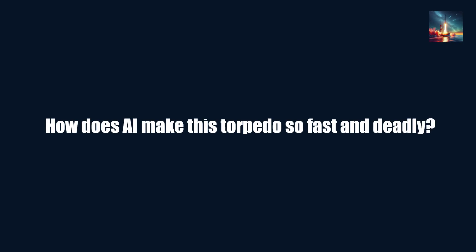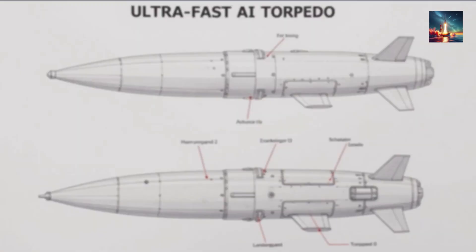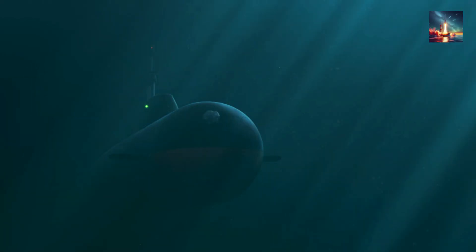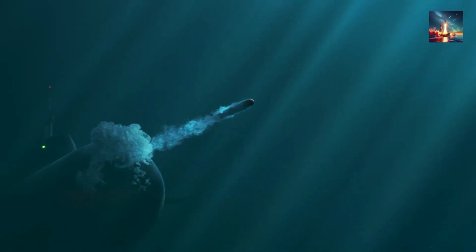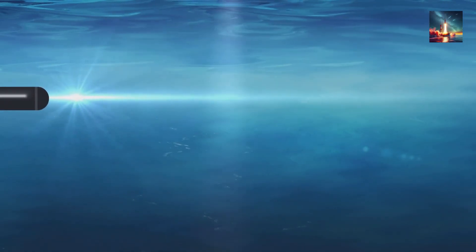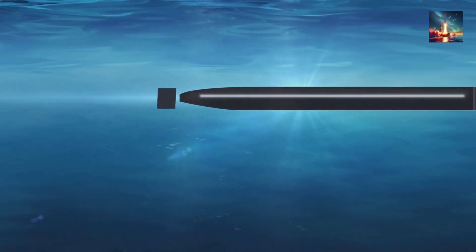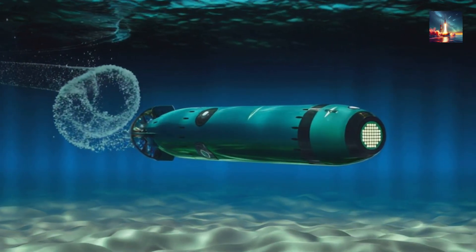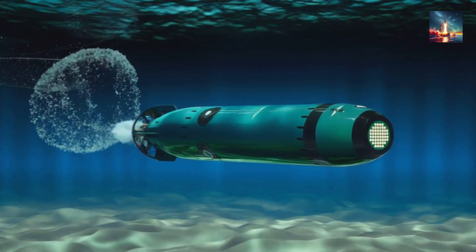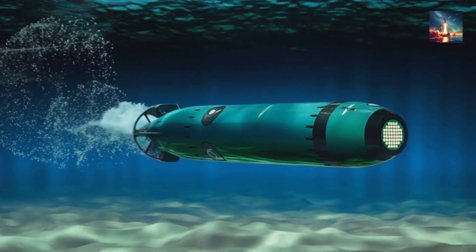How does AI make this torpedo so fast and deadly? The speed of China's torpedo comes from its supercavitation tech, which lets it zip through water at crazy speeds — think 200 knots or more, like Russia's VA-111 Shkval. Supercavitation creates a bubble of vapor around the torpedo, slashing water resistance so it moves like a rocket underwater. AI steps in with optimized navigation, using real-time data to tweak the torpedo's path, keeping it in that sweet supercavitation zone — like a super-smart GPS that adjusts on the fly to avoid turbulence or obstacles.